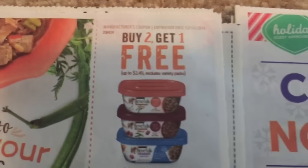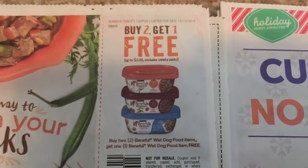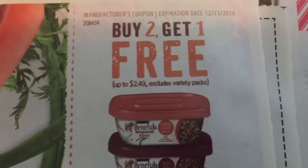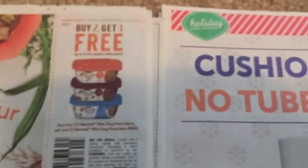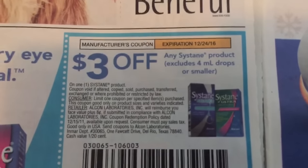Over here we have a Beneful, the wet dog food — buy two, get one free, and it's up to a $2.49 value. That expires the 13th. So pet owners, that's a good deal if you buy those. You're going to buy two and get one free.